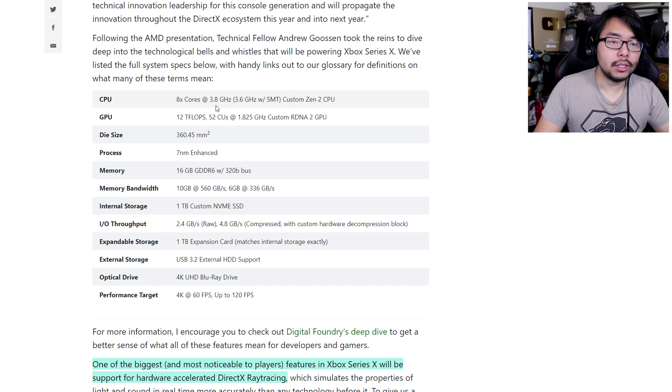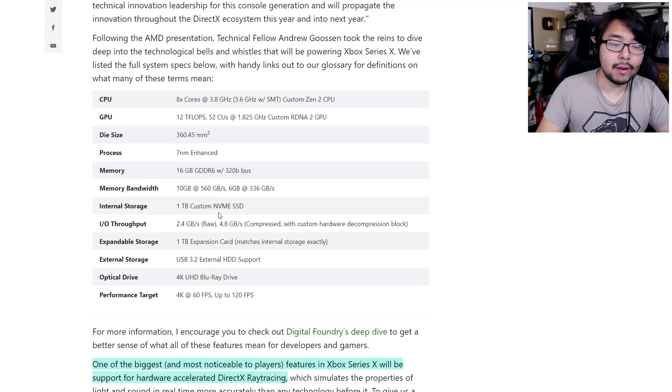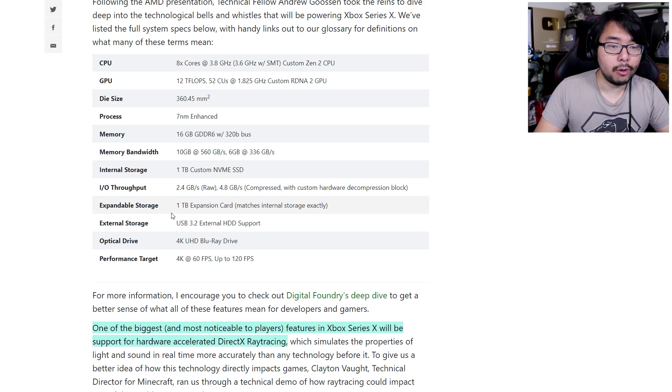Here are even more specific specifications: 8 cores at 3.8 GHz with 3.6 GHz simultaneous multi-threading custom Zen 2 CPU; the GPU is 12 teraflops at 1.825 GHz custom RDNA 2 GPU. From what I've heard, people familiar with these numbers are pretty impressed. Memory is 16 gigabytes GDDR6 with a 320-bit bus on a 7-nanometer enhanced process. Internal storage is a 1-terabyte custom NVMe SSD with IO throughput of 2.4 GB/s raw and 4.8 GB/s compressed, with a custom hardware decompression block and expandable storage via a 1-terabyte expansion card.